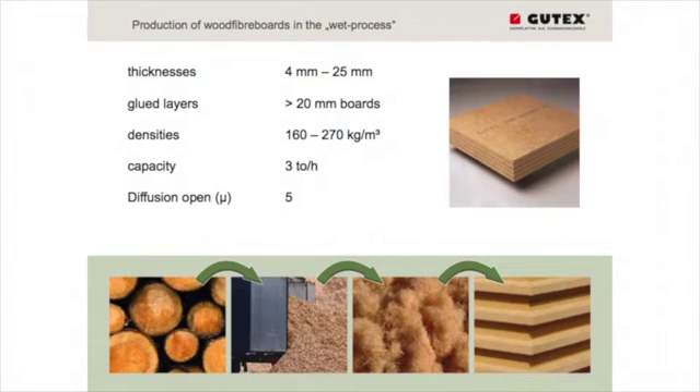We have densities from 160 kg per cubic meter up to 270 kg per cubic meter. For stability, we need minimum 160 kg/m³ density in the wet process. The capacity of such a wet process line is 3 tons of fiber per hour. These boards are diffusion open with a mu value of 5, so with this product we have right from the start of wood fiber installation a really good diffusion-open material for constructions.